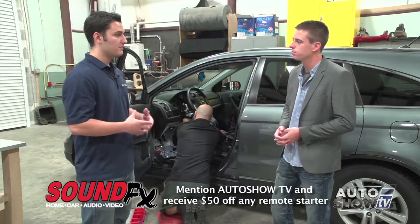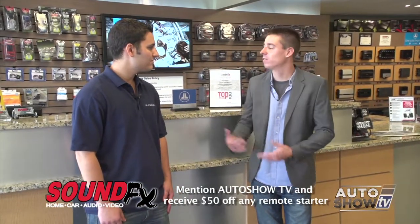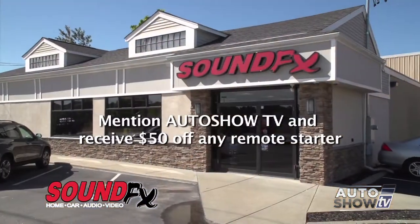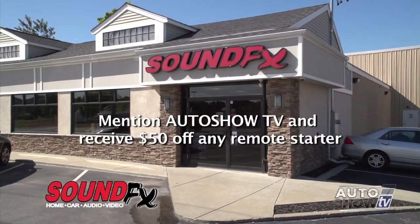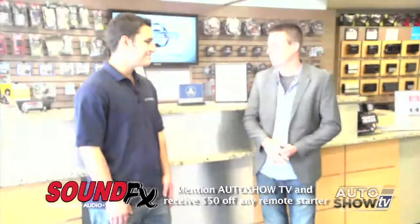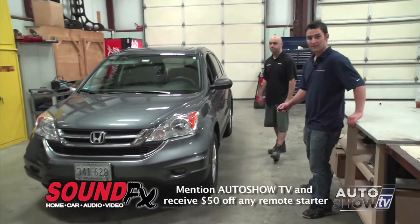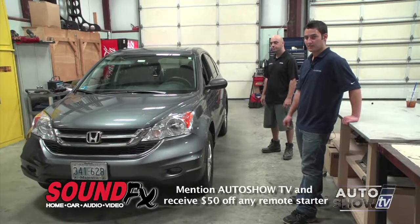If you need to, we can always set up a service time for you to wait with the car. That was really cool showing us the process of how remote starters get installed. You can visit us at www.soundfxonline.com. Then the demo: I'm going to press the button once, give the car a couple of seconds, and it's going to start right up.